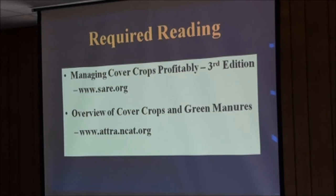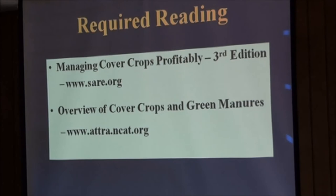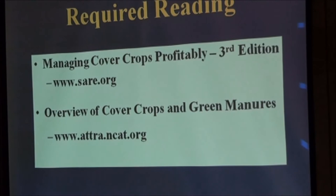Anyone interested in cover crops really needs to get this book — you can order it or download it as a free PDF from the website, or purchase it for about $25 to $26. It's an excellent reference on cover crops. No doubt about it, they did one heck of a job.